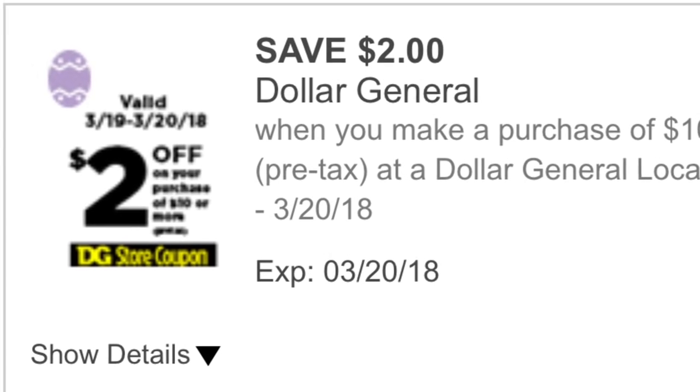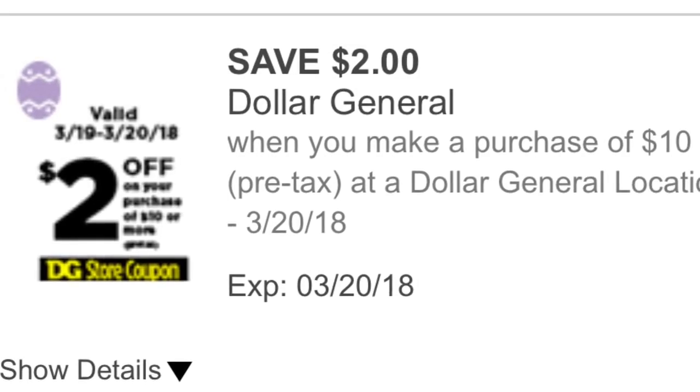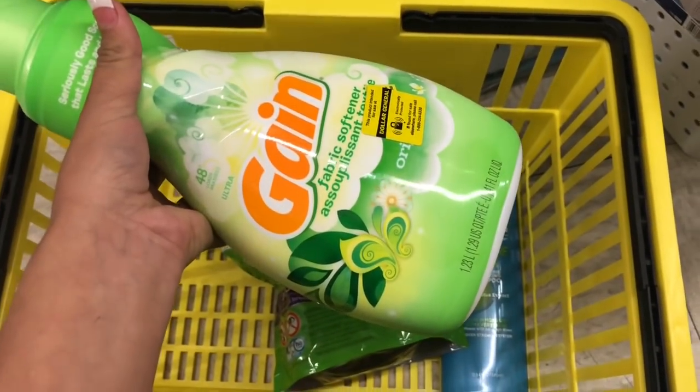All right guys, I'm going to show you two scenarios — super easy all-digital deals you can do with this two-dollar-off-ten digital coupon.